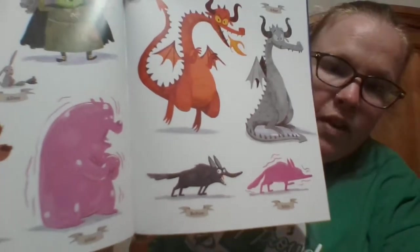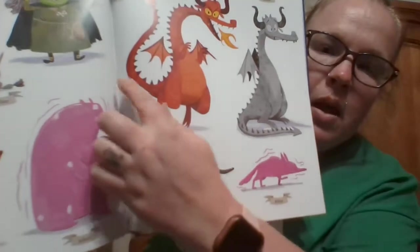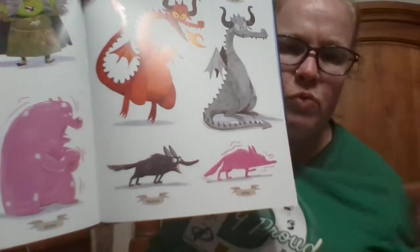There are also a couple of examples of movement on this page, where they've turned the animals into jello — you'll have to read the story to understand why. As you can see, they've got movement lines around the jello animals because jello is really wiggly, so those little movement lines convey that motion.